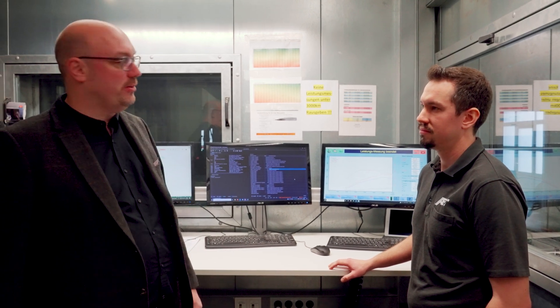We've now done our power runs. We've done a VMAX run to check the top speed of the car, and we've also done a power run. Now Dennis is going to kindly talk us through the results on these screens.